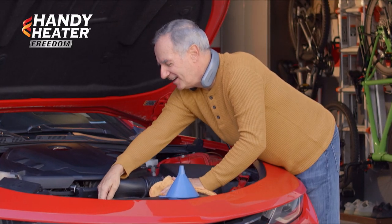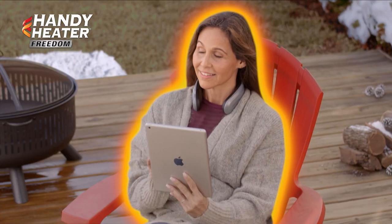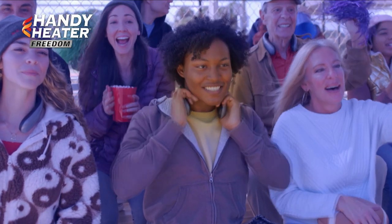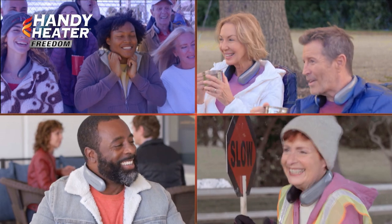But it's not just for inside. Freedom is compact and easily travels outside to keep you warm and comfortable. Great for sporting events, camping, dining and more. You'll never be cold again.